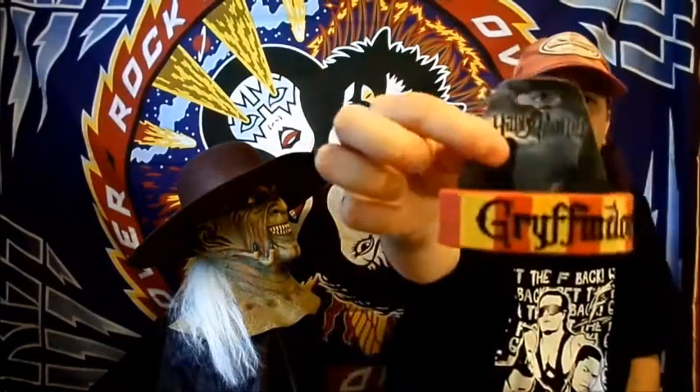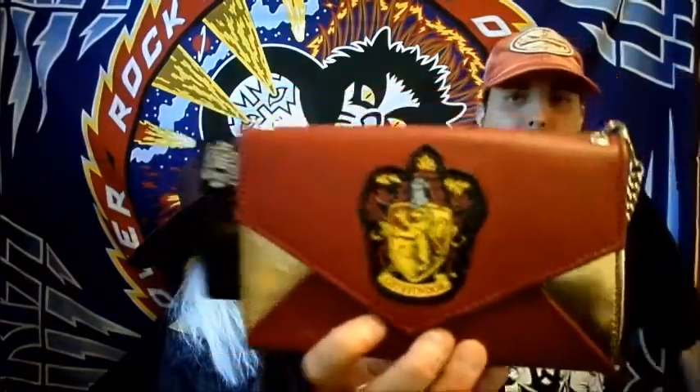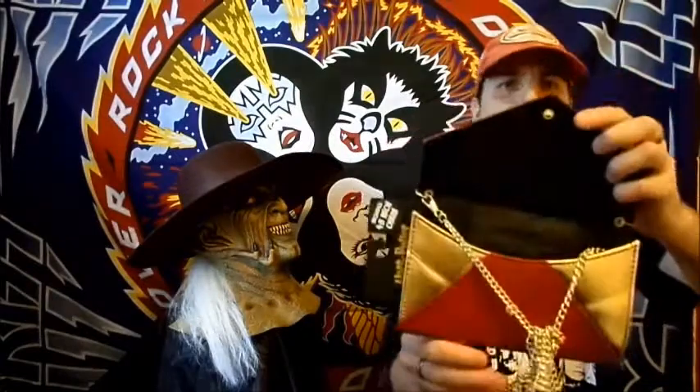Obviously this is a Gryffindor themed box for July. There is this item which is kind of like a wallet type thing — it says it includes a 48 inch chain and has a Gryffindor emblem on it. Let's get this open. There's the chain — it looks like a wallet type deal, pretty cool.